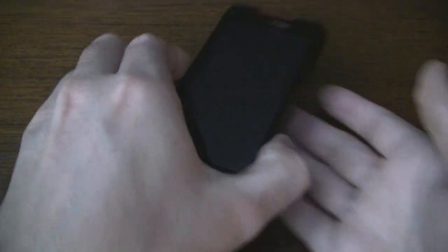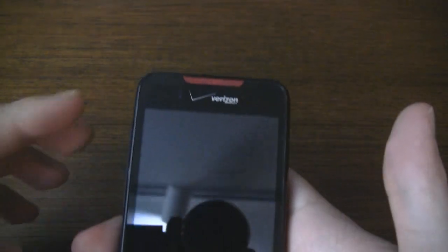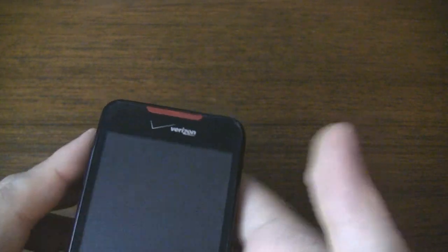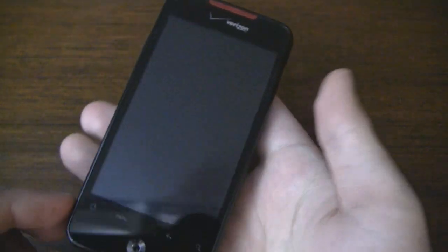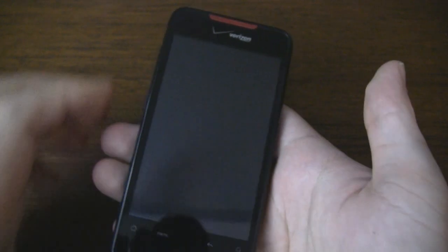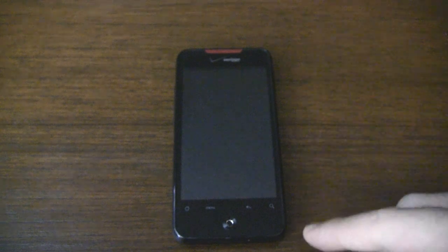The front of the device has a glossy black finish. Near the top we have proximity and light sensors, a metallic red speaker grill, and an LED light for notifications. Below the Verizon logo we have a large 3.7 inch capacitive multi-touch display.